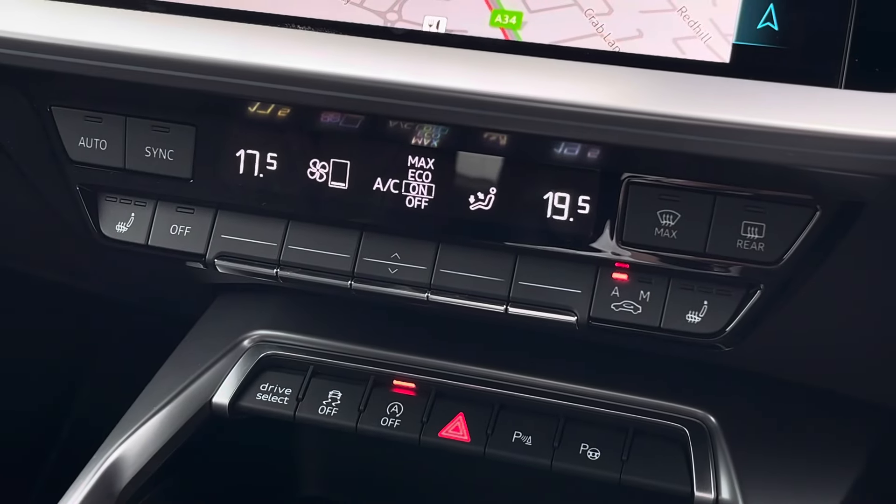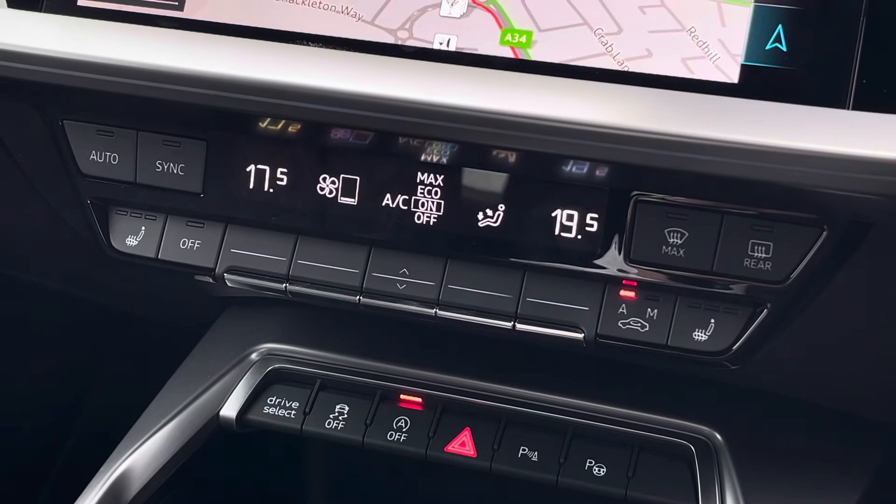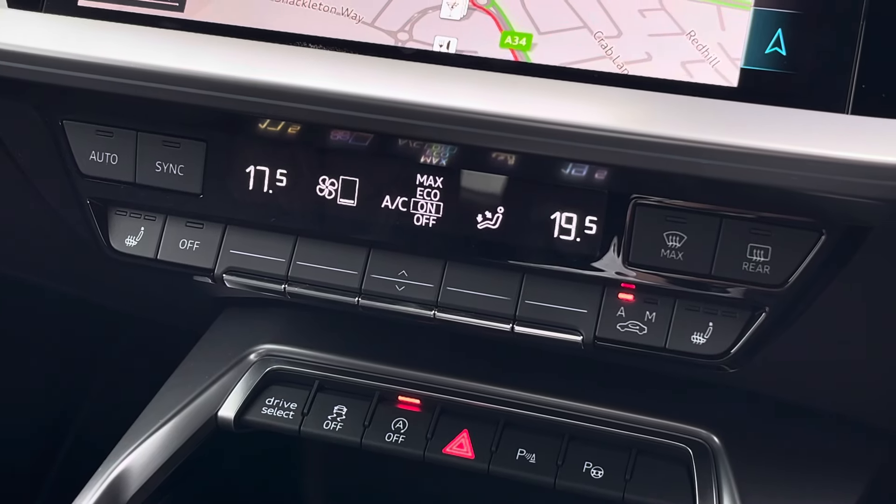Just below this, we find the equally impressive digital dual zone climate control which is very easily adjustable, and there are heated seat functionalities either side for both front passengers.